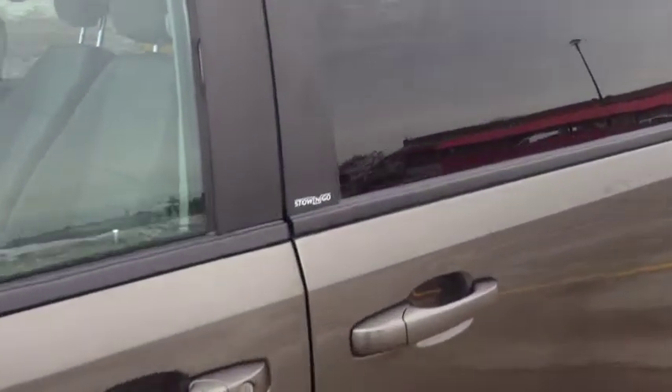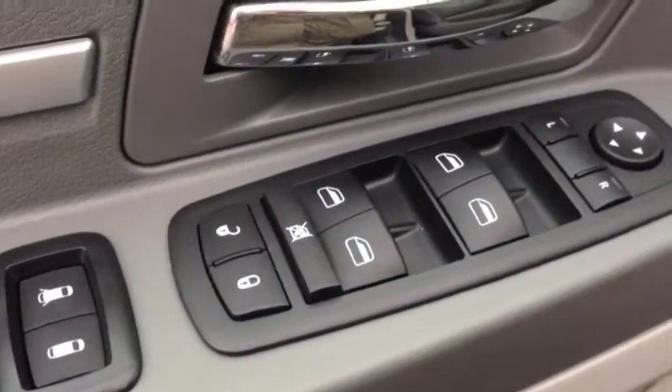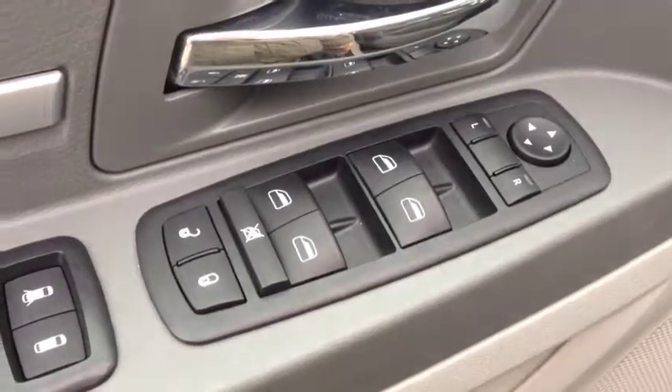We have interior Stow 'n Go seating, which I'll show you later. When we get into the inside, you'll notice we have power windows, power locks, and power mirrors.